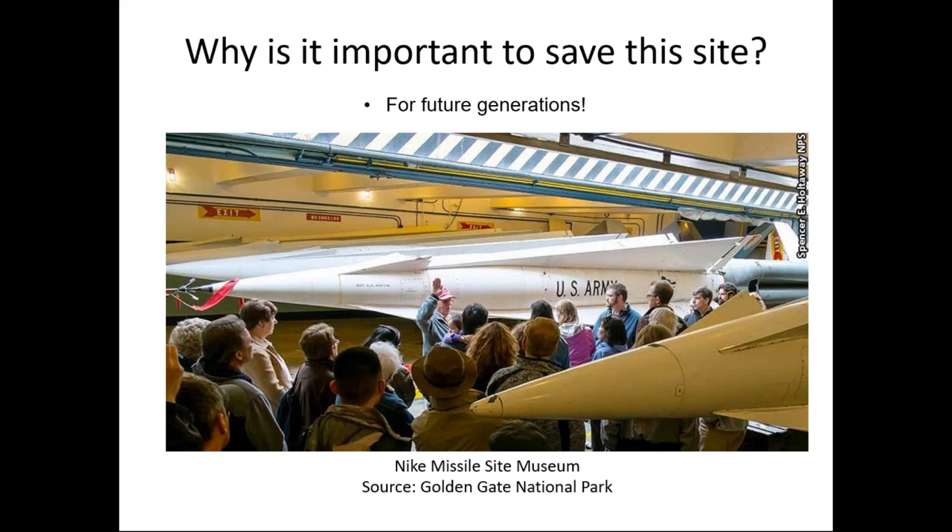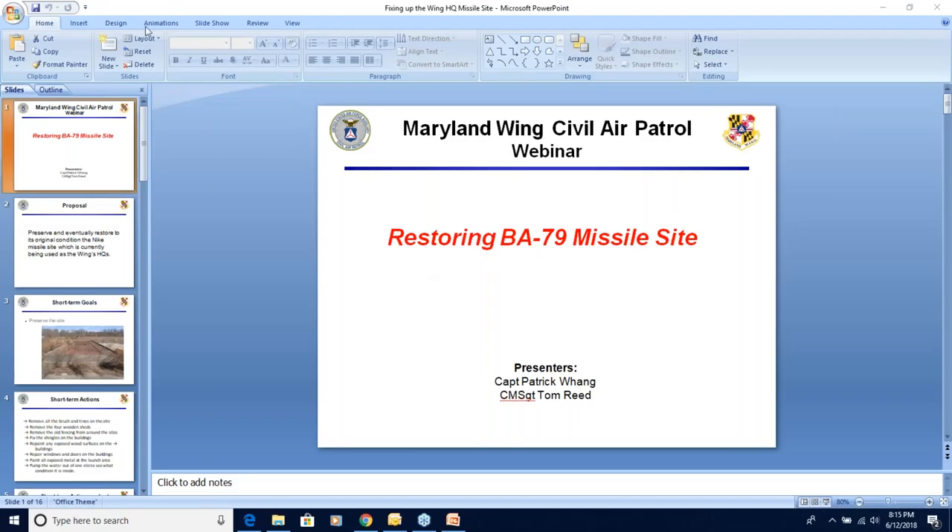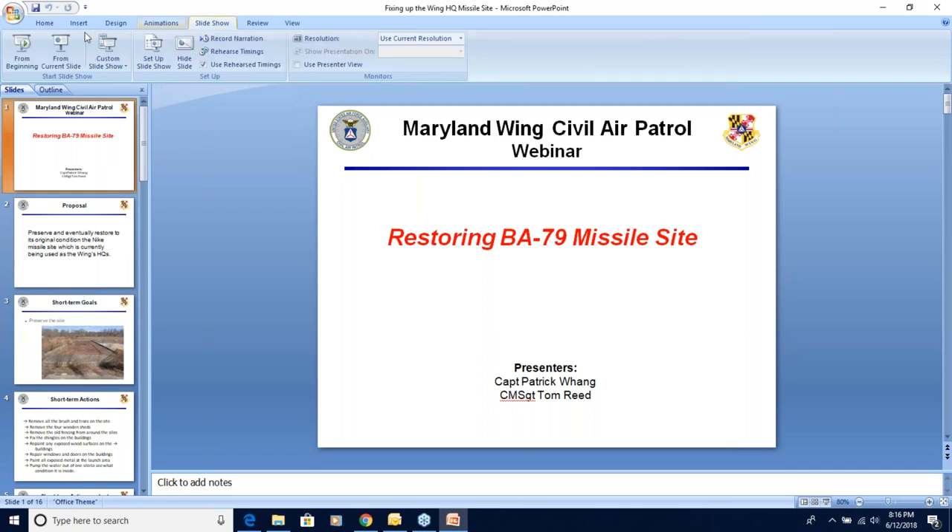That's my last slide. I'm going to turn this over to Tom Reed, and he's going to go more into the actual preservation work and ideas for potentially protecting our site at Granite. So thank you very much. I'm Tom Reed — the second half of this presentation — and I'm going to talk about preserving the site.